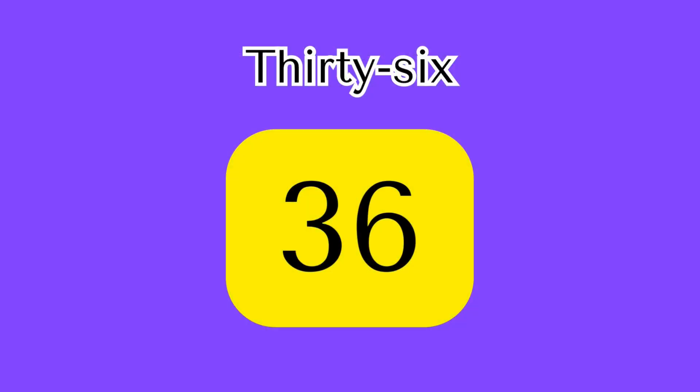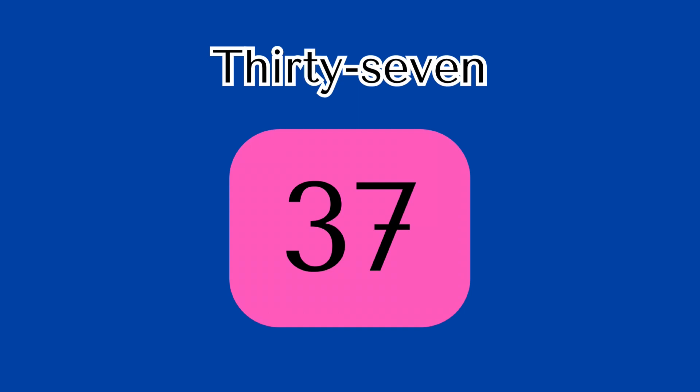36 — T-H-I-R-T-Y hyphen S-I-X spells 36. 37 — T-H-I-R-T-Y hyphen S-E-V-E-N spells 37.